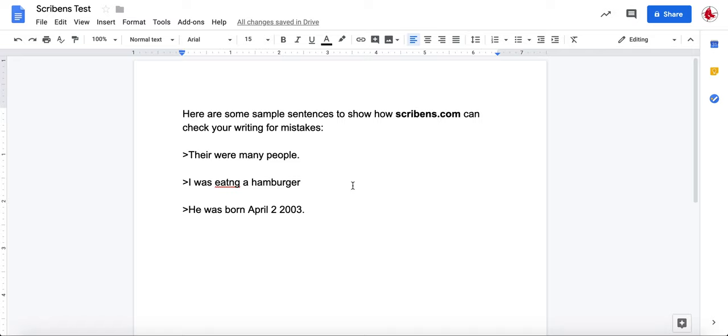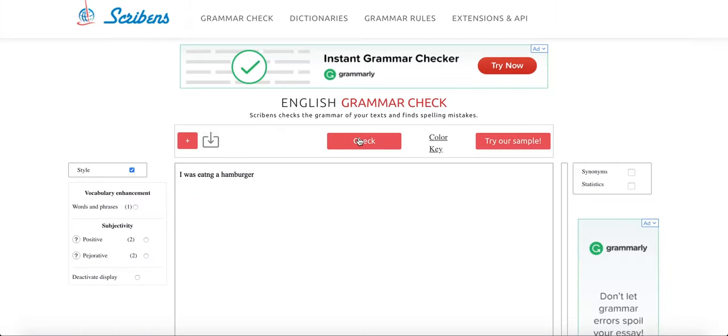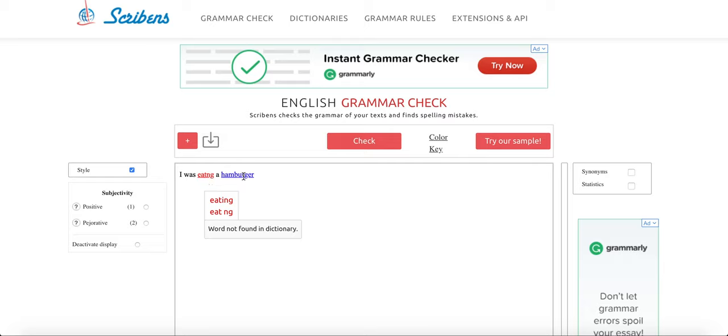The next sentence is 'I was eating a hamburger,' and when you copy this and put it into Scribbins it will show that I have spelled 'eating' wrong. It also shows you that at the end of the sentence, if you don't have punctuation, it tells you to include it as well.